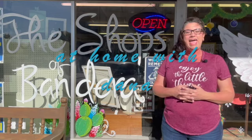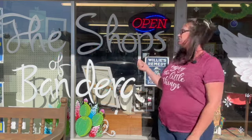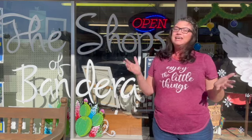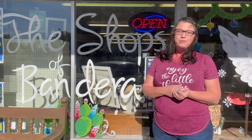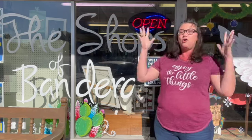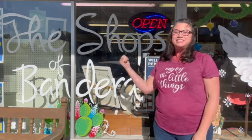Hi friends, Dana Danley here with M-Stater's Realty Partners, bringing you another episode of At Home with Dana. Today I'm standing outside the Shops of Bandera here in my hometown, Bandera, Texas. We're going to do a small business highlight and interview Sarah, who was the creator of this whole concept inside. Let's get in there and see what Sarah's doing.